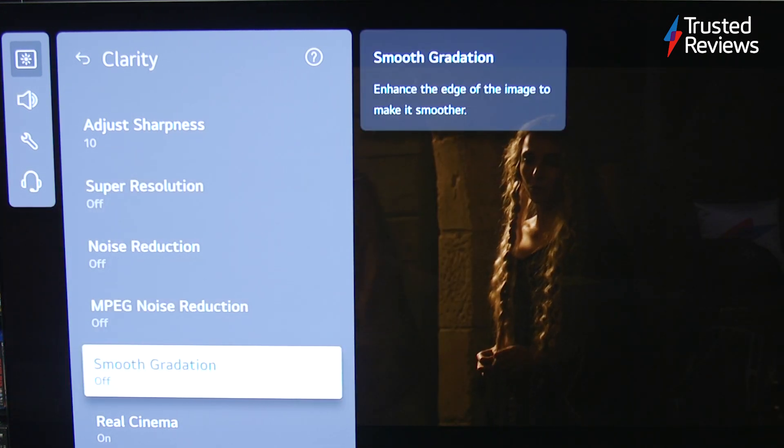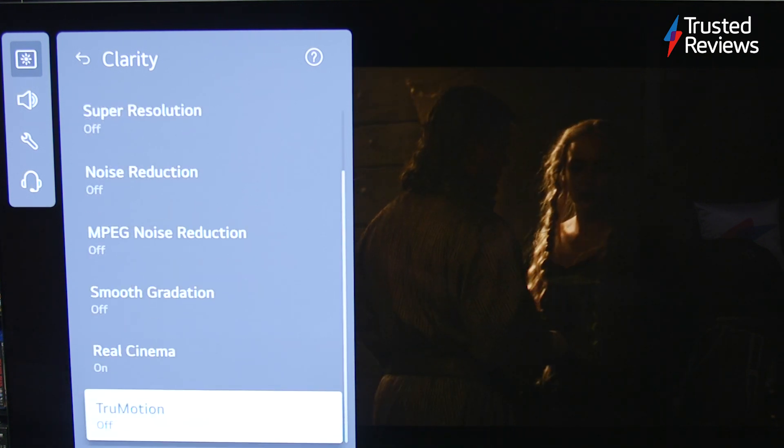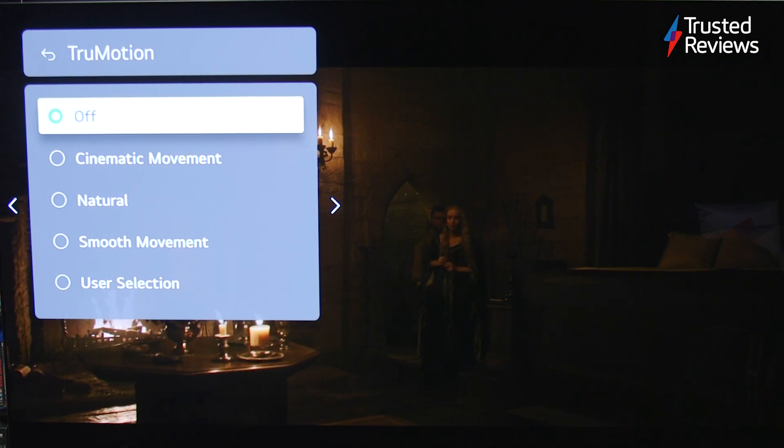Nevertheless, whether you're watching films, streaming a TV series or playing games, the LG C2 lays down an impressive marker for 2022 OLEDs to beat. And that was our review of the LG C2 OLED. Thanks for watching, and be sure to check out our other videos on our YouTube channel.